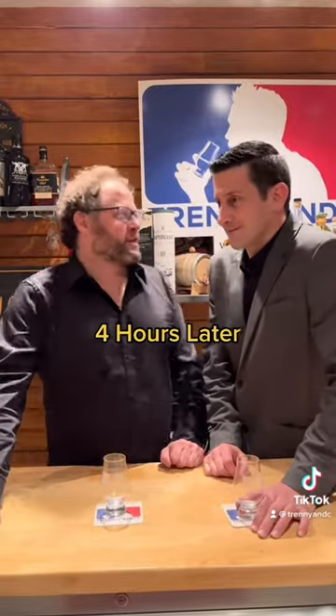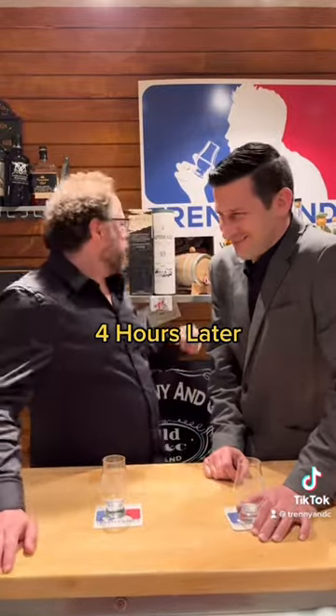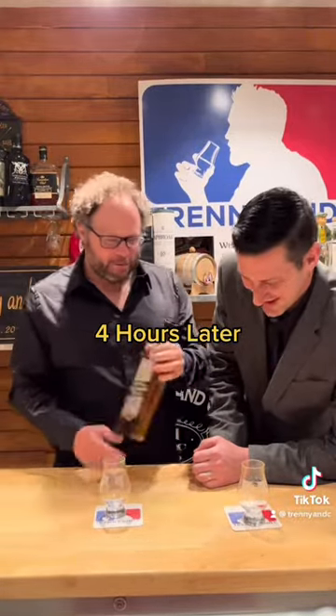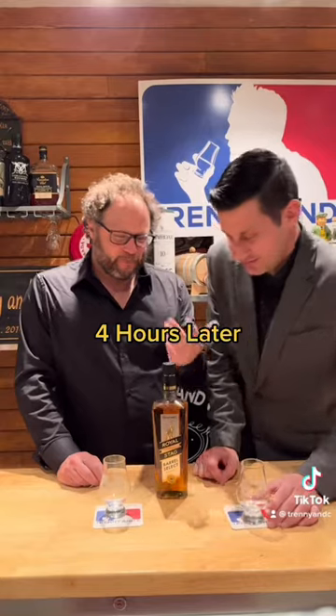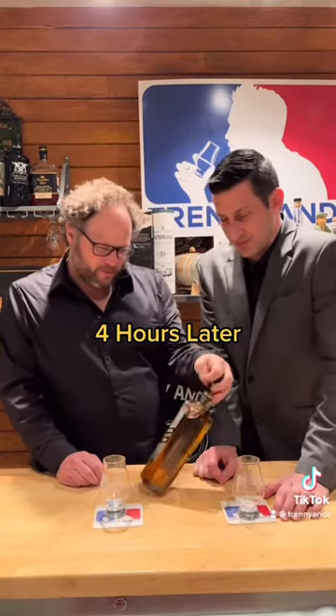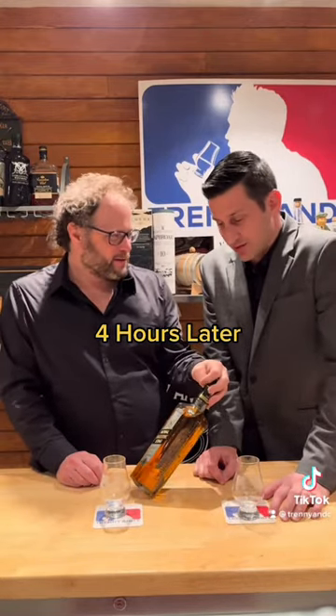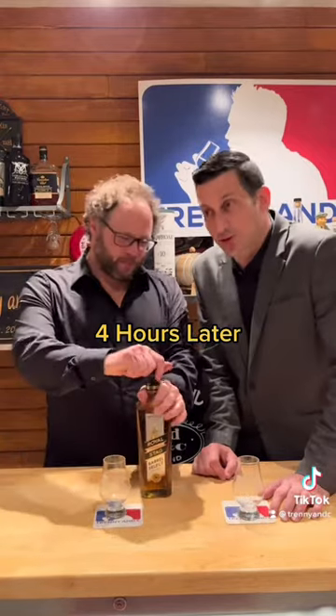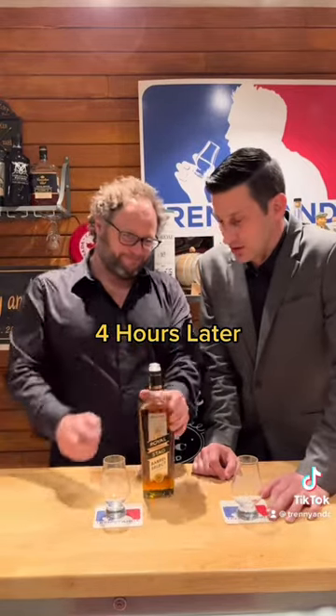Here we are everybody, let's do this thing. And we have one of the greatest Indian malts. Well, maybe — we haven't tried it actually. Have we tried it? We haven't, no, we haven't tried this ever. This is Royal Stag Barrel Select. It's a 30 second review, let's get going.